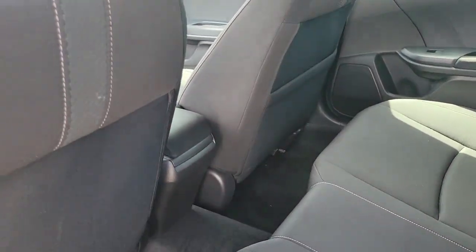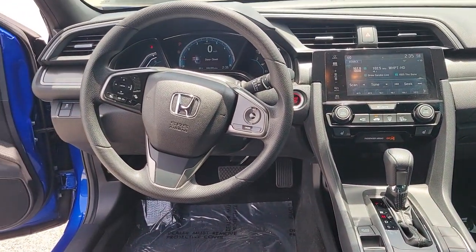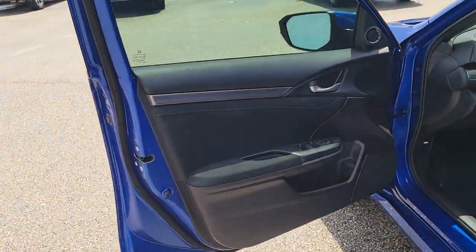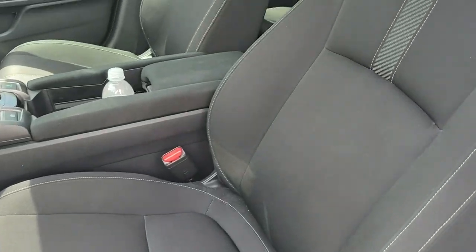These are just some of the great options this vehicle comes with: sunroof/moonroof, keyless entry, fog lamps, dual zone AC, electronic stability control, aluminum wheels, intermittent wipers, tire pressure monitoring system, trip computer, and power windows.